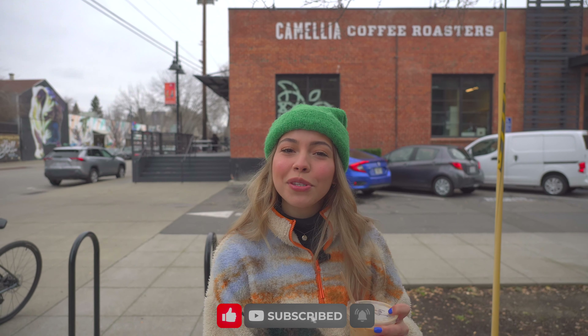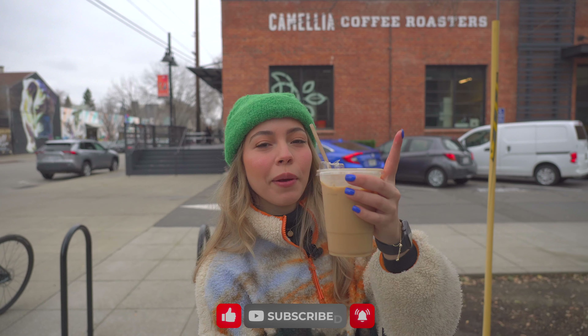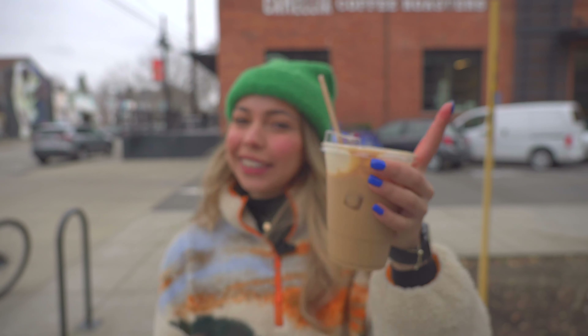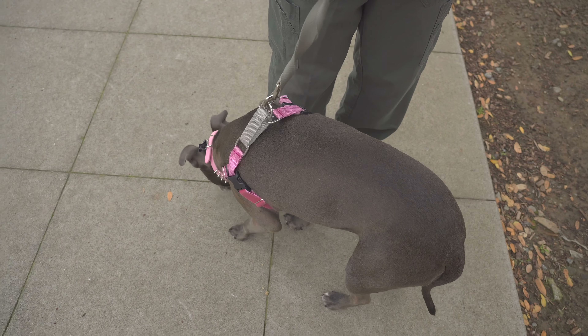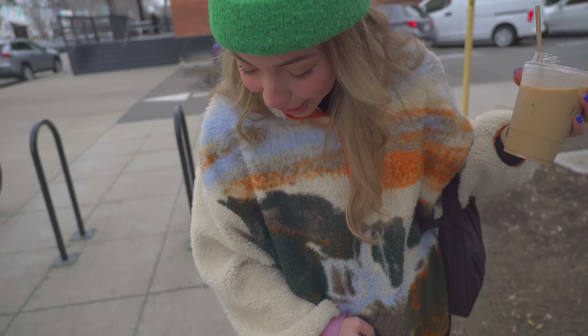Hey everybody, we're back with another video and we're going to show you guys some really awesome spots to eat here in Sacramento. We started off our day at Camellia's Coffee Roaster and I got a latte with oat milk and brown sugar agave syrup. Just how I like it, not too sweet. And we got our Nelly here today, she's joining us — say hi, Nelly!